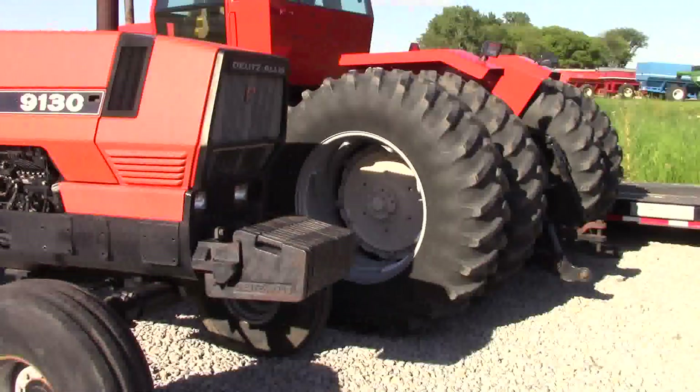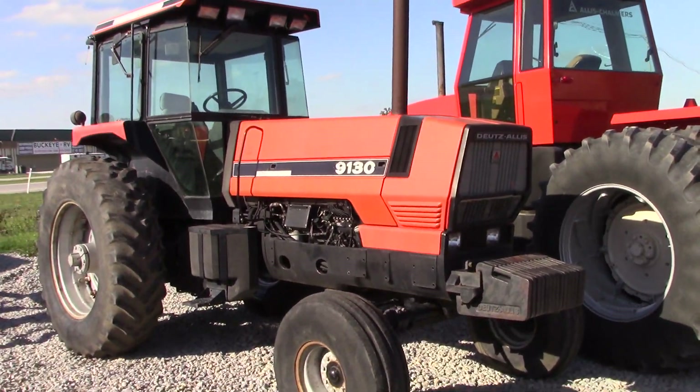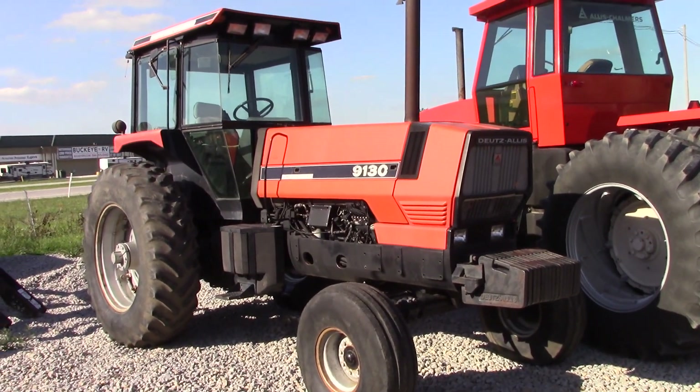The first orange tractor from AGCO was the Deutz-Allis 9100 series. Here we have a two-wheel drive 9130.